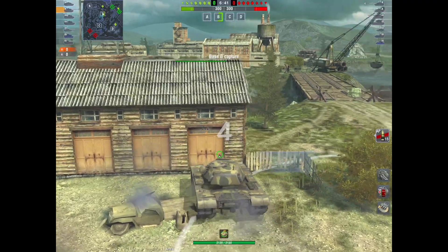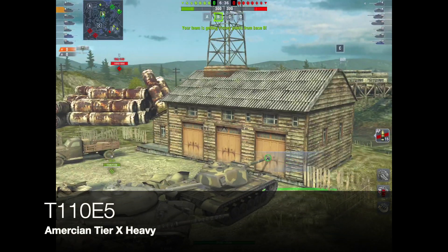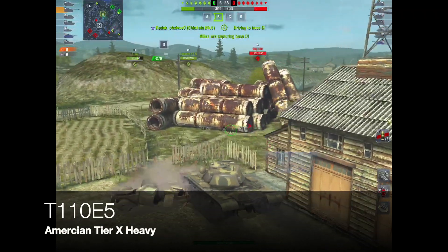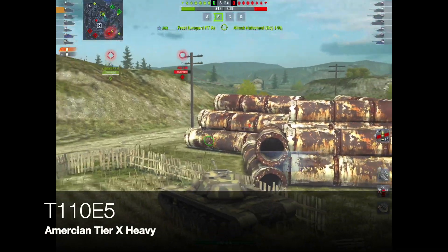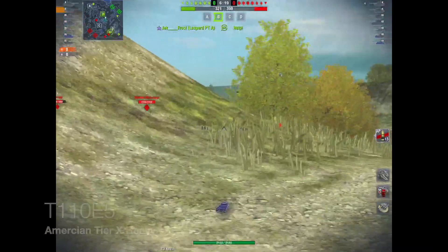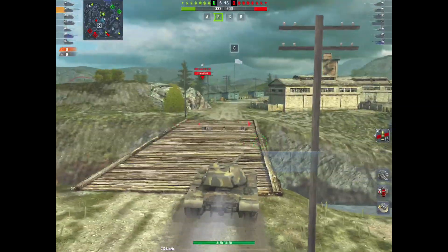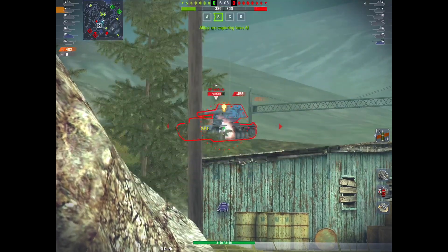Number four — and a lot of people would argue with me on this — it's the T110E5, the American Tier X heavy. I do think this tank is woefully underpowered. Loads of people love it and roll out in it and have a really good time. But don't forget, this is a heavy tank at Tier 10, going up against other heavies like the IS-7, the E100, the Maus. And it struggles.